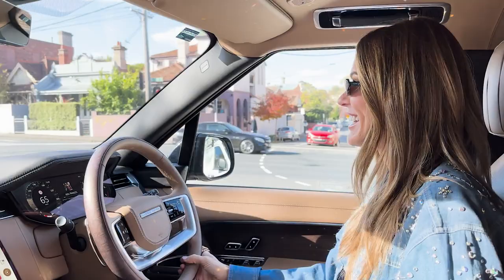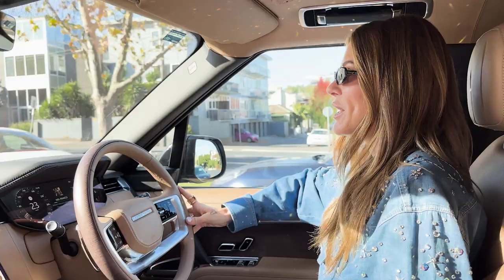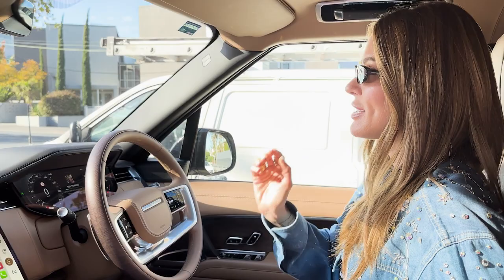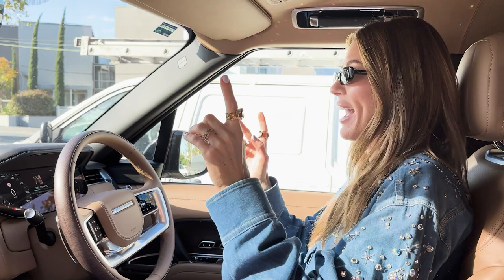What has been your favourite op shop find ever? I have so many. Like usually back in the day it was leather belts — good leather belts — because anything that was real leather was always a find. And then as I got a bit older, it was natural fibres, like silk. I have this amazing denim shirt that has horses on it, kind of like a Western shirt. That was a more recent one. And anytime you find silk, a leather belt, a leather shirt, or a leather handbag, you're like — bang.